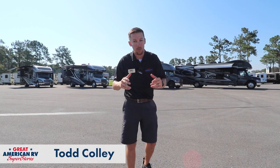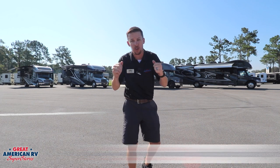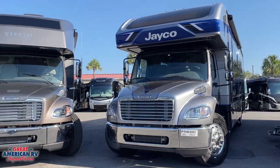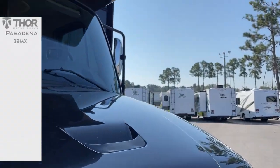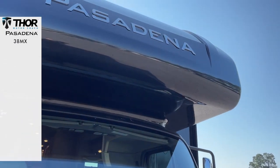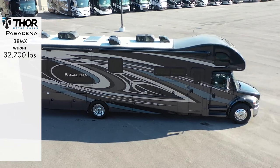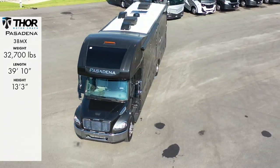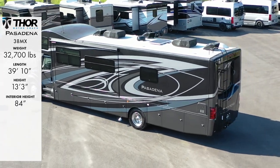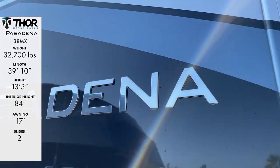Hey, happy campers. Todd here at Great American RV Superstores, and today we have a setup like you would not believe. We are doing a Super C RV showdown with four units. Let's lay out the stats. First up, we have our 2023 Thor Pasadena 38MX, weighing in at 32,700 pounds, with a length of 39 feet 10 inches, height of 13.3, interior headroom of 84 inches, 17-foot awning, two slide outs, and sleeps six.